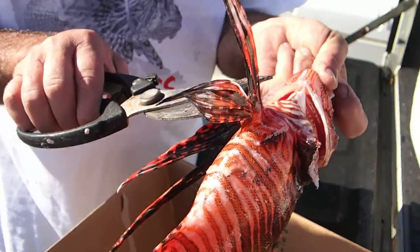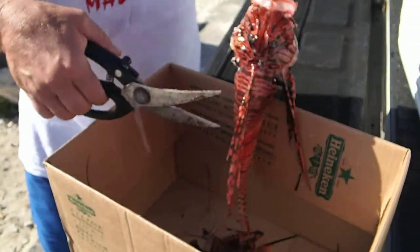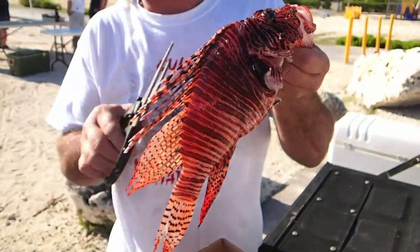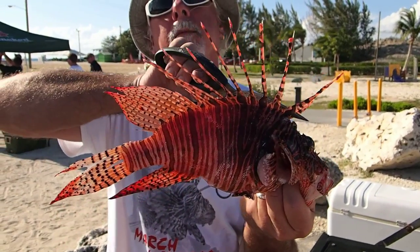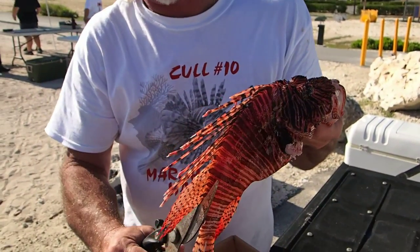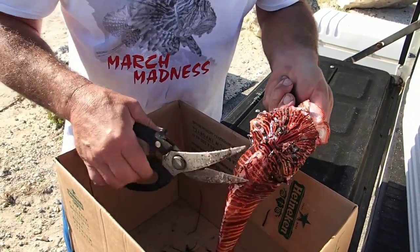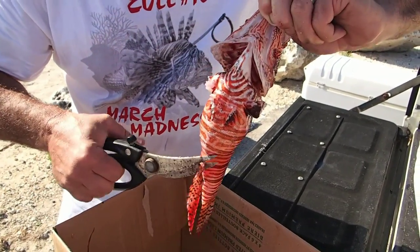We're going to get a load of it. Wow. Oh my goodness. Huge. Those are the ones that can get you when you're cleaning them. That is a big fish.